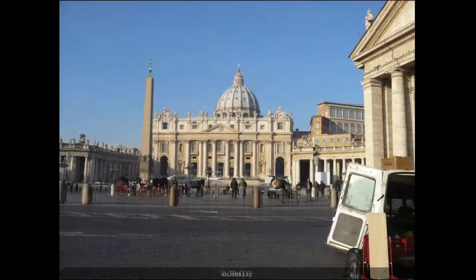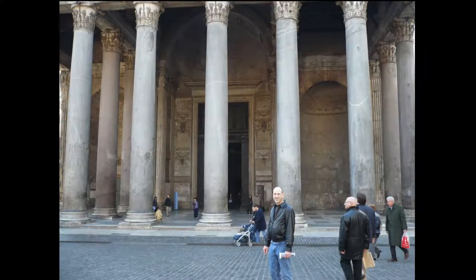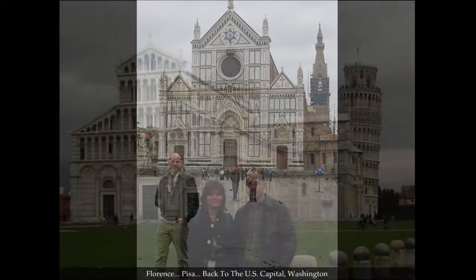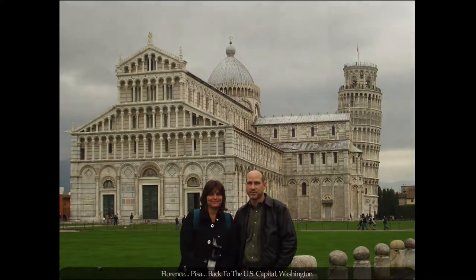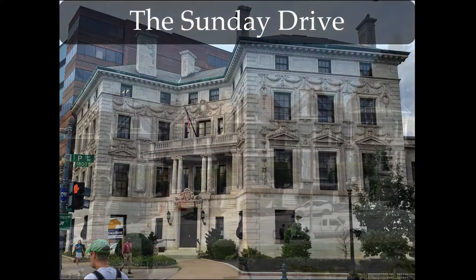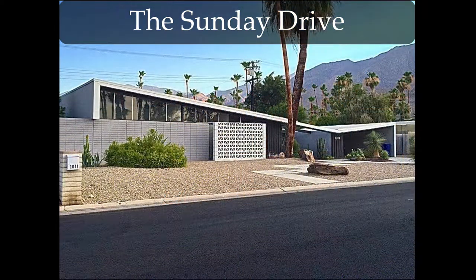Since that time, I went to architecture school in Texas, studied in Europe, and have lived on the East and West Coast of the United States. What I have discovered is that marvelous architecture surrounds us no matter where we live. If you also love this topic, join me on The Sunday Drive, a journey to discover what defines the architecture of a house and from where its inspiration stems.